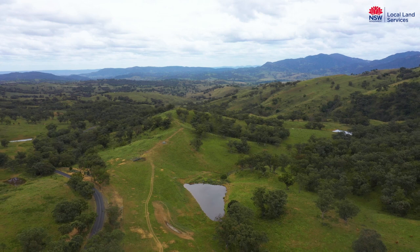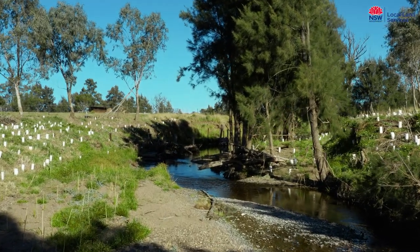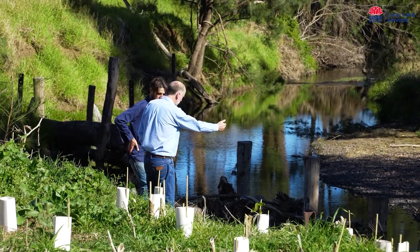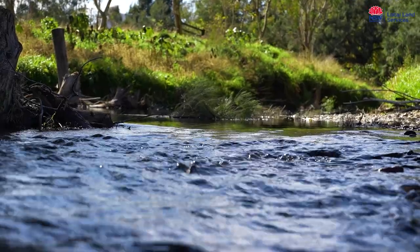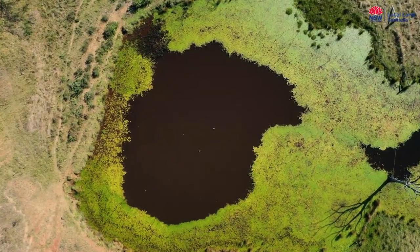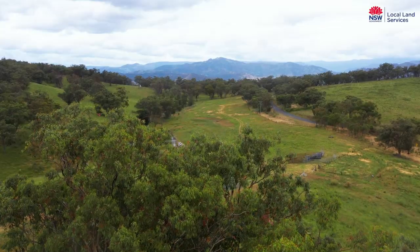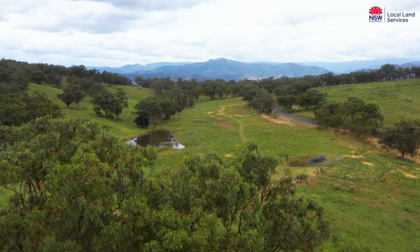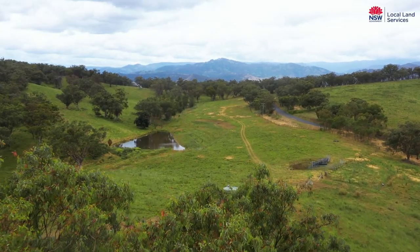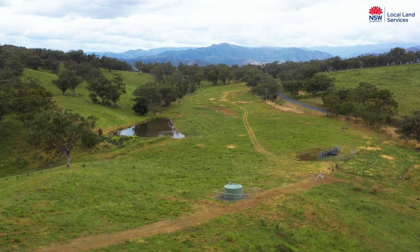Local Land Services has a program called the Paddock Between the Ears. We're setting up eco action sites across our region, funded by the Australian Government's Future Drought Fund. The first step in any drought planning process is to do a property assessment. At Hillside Eco Action Site, positioned high in the catchment, we identified that a reliable source of stock water was our number one priority.